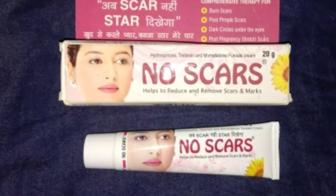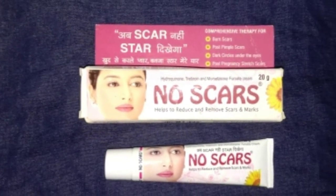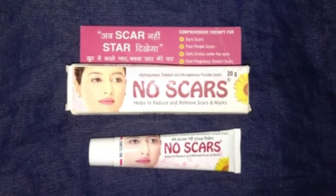Friends, pehle Noise car cream ke composition ki baat karte hain. Is mein use kiya gaya hai hydroquinone, tetanion, aur mometasone furoate — jo ki same ingredients hain jo skin light cream, skin bright, skin shine, allosone HD, Freya, aur Antimax cream mein use kiye gaye the.